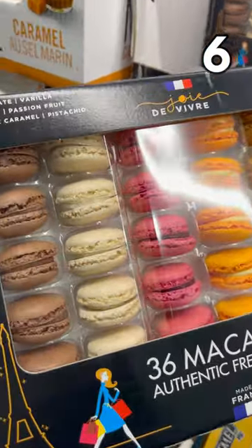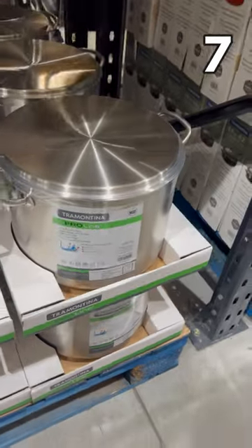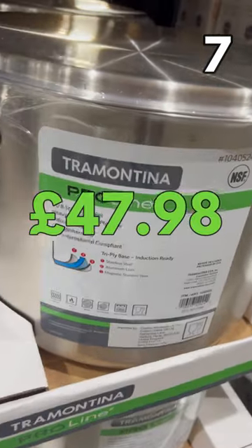A big pack of French macaroons for £9.59. And the price tag you see right here on the Tramontina Stockpot with Lid is £47.98.